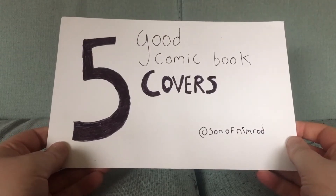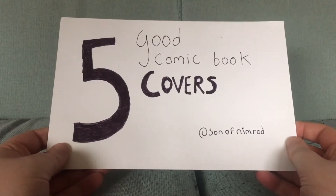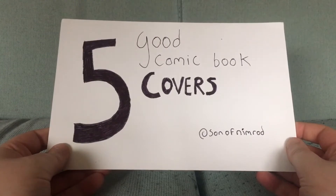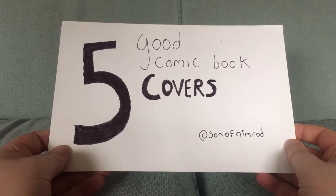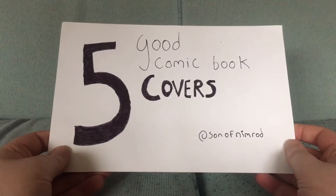All right, here is the next edition of the ever-popular Five Good Comic Book Covers series — a hard-hitting investigative docudrama series where I show five good comic book covers in no particular order.